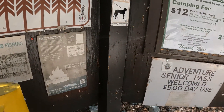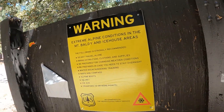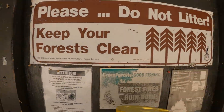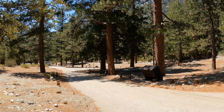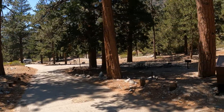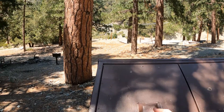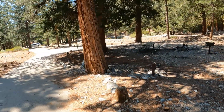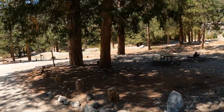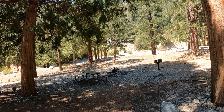Dogs are welcome as long as they're on a leash. I thought there were bear boxes up here but I didn't see any. There are trash cans and water spigots spread out throughout the campground. Each campsite has a fire pit, a picnic table, and a barbecue.